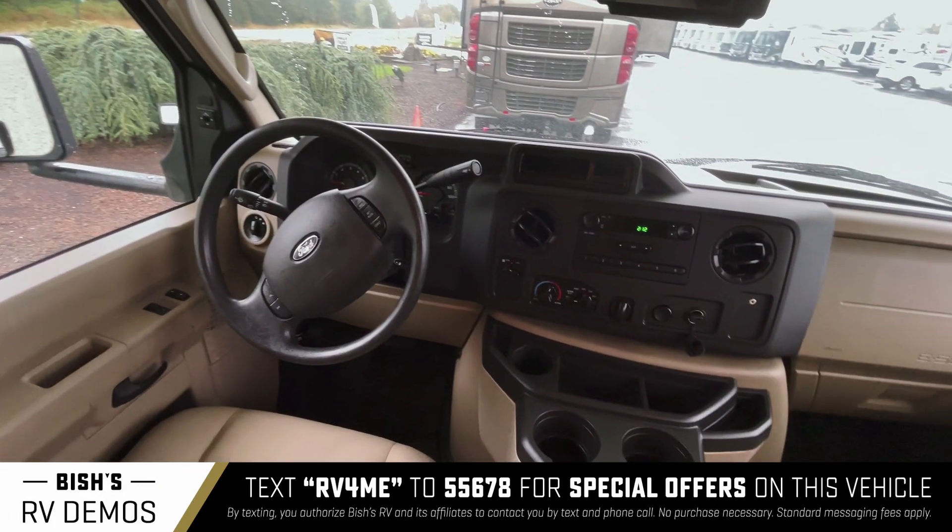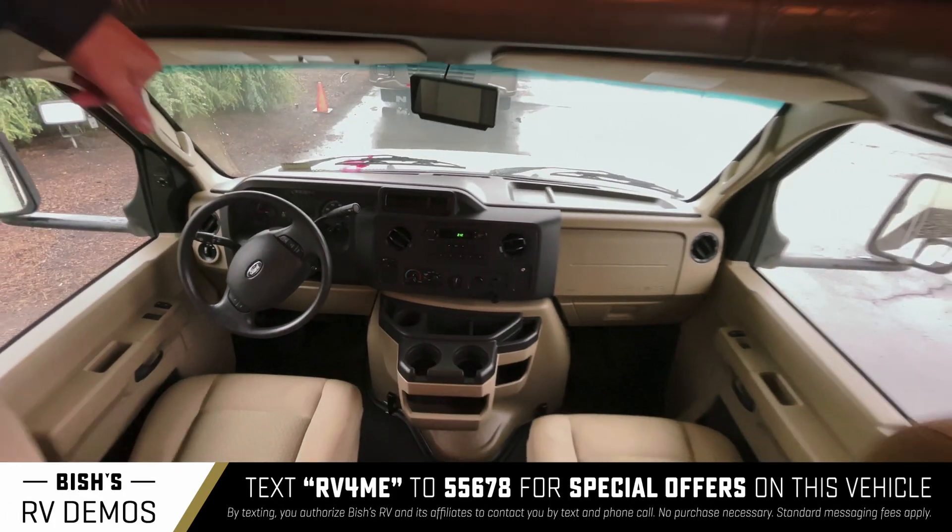It's in great shape. It's powered by the Triton V10, which has been around for 30 years.